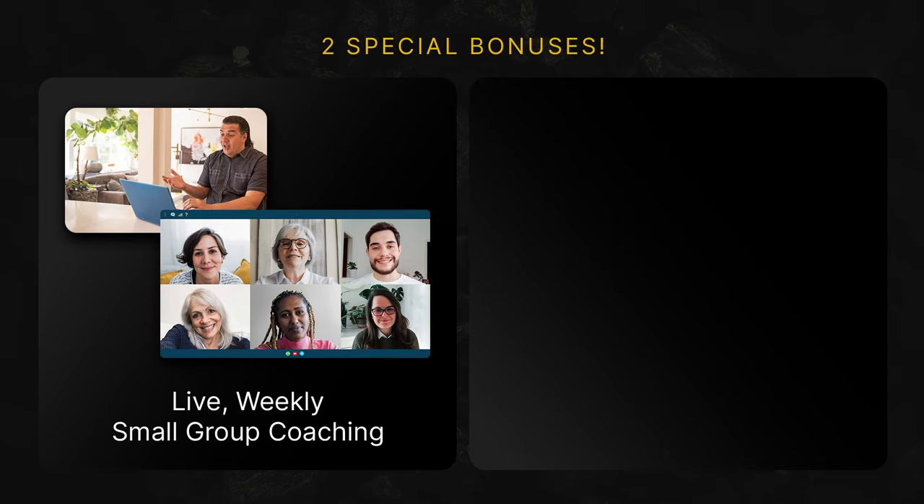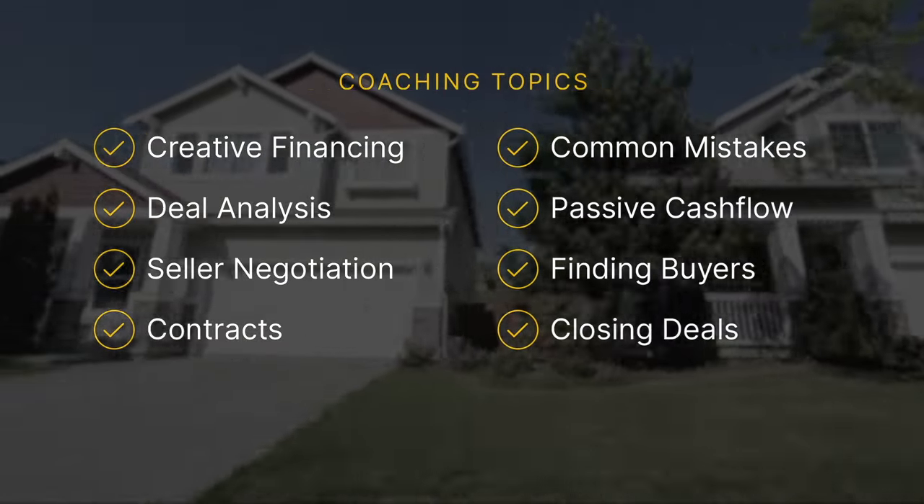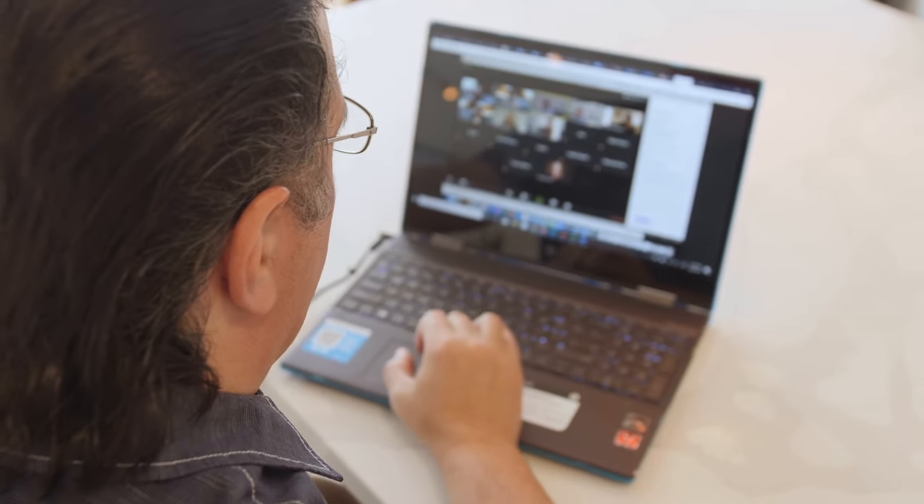With PropWire Gold, you can skip trace property owners for less than four cents per skip trace — reason alone, joining PropWire Gold should be a no-brainer. But it gets even better. As a Gold member, you get two special bonuses. Bonus number one is live weekly small group coaching. Every week, you'll be invited to join a private Zoom call hosted by one of my top PropWire coaches — each personally vetted by me, an experienced investor who has done wholesale deals, fix and flips all over the country, and owns a substantial portfolio of rental properties. Your coach will show you what is working best in today's market, from creative finance to analyzing deals, negotiating with sellers, understanding contracts, avoiding common mistakes, creating passive cash flow, finding buyers, closing deals, and much more. Then your coach will open the call for Q&A to answer your questions about real estate investing or PropWire.